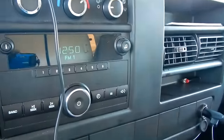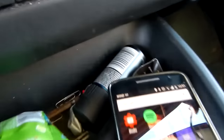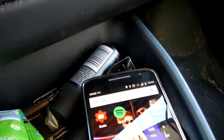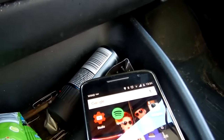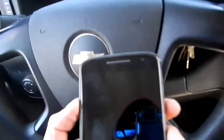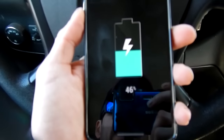I'm going to do some work and let her charge up — the phone is almost dead. It is now 12:50. It is now 1:26 and I'm at 46 percent.